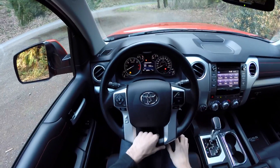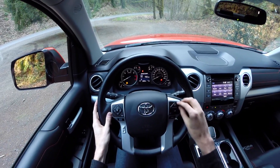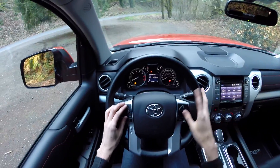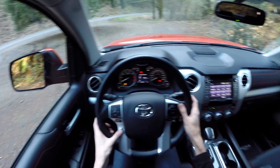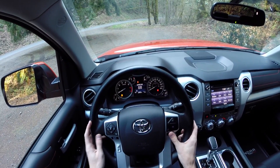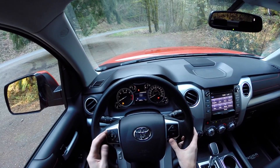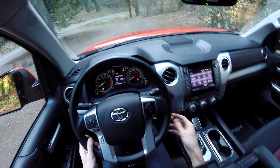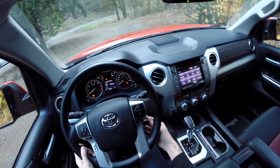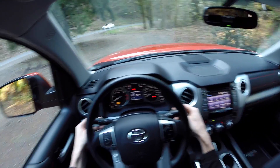The steering wheel is pretty simple. I like that it has an opening at the bottom and plenty of controls. You've got phone connectivity and audio selection. You can scroll through several displays: trip time, average speed, different settings, average fuel economy, current fuel economy, and distance to empty. There's also cruise control on the left stalk, with headlights and windshield wipers on the sides.